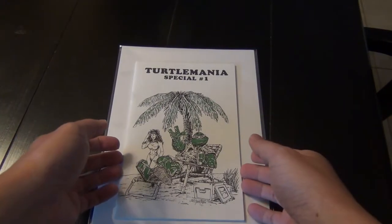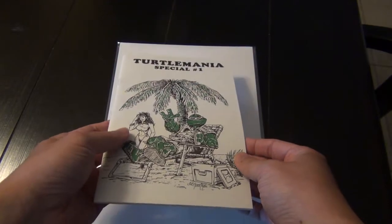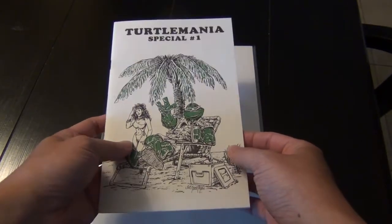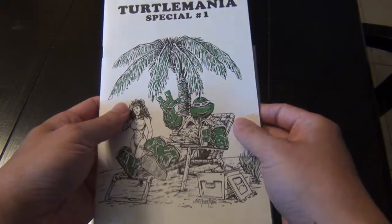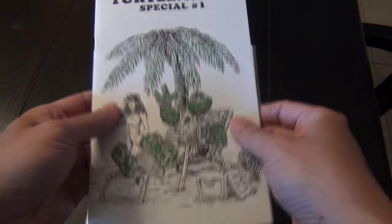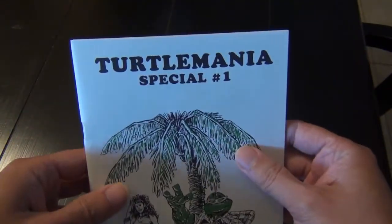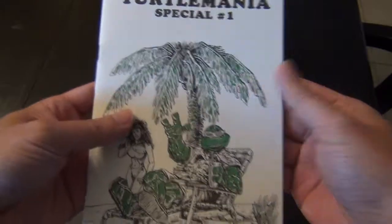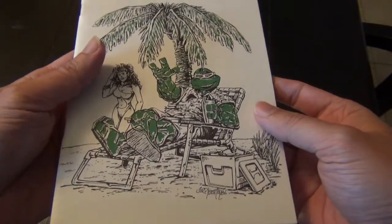Hello, welcome back. I will focus this short video on rare items. Perhaps the rarest item I have in my collection — one of them is this book right here. It's actually not a comic book; it's about two-thirds the size of a standard comic book.